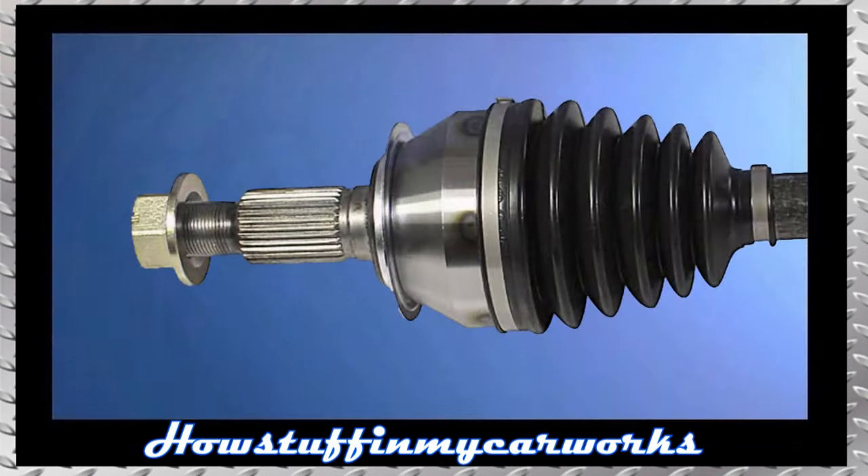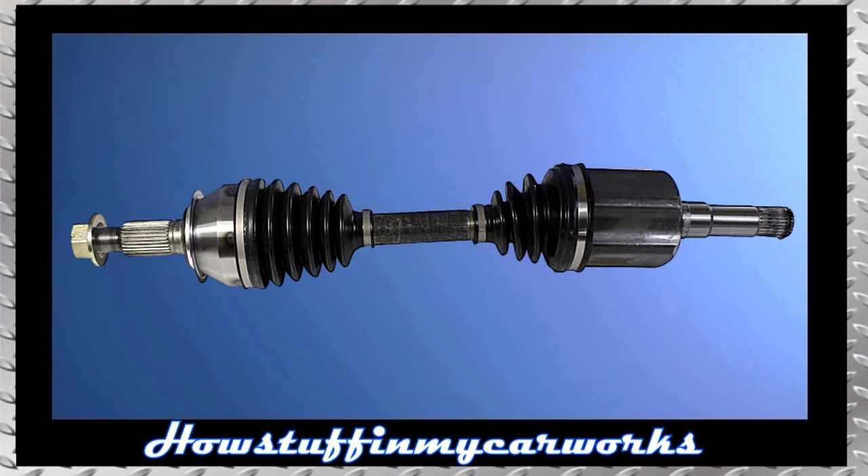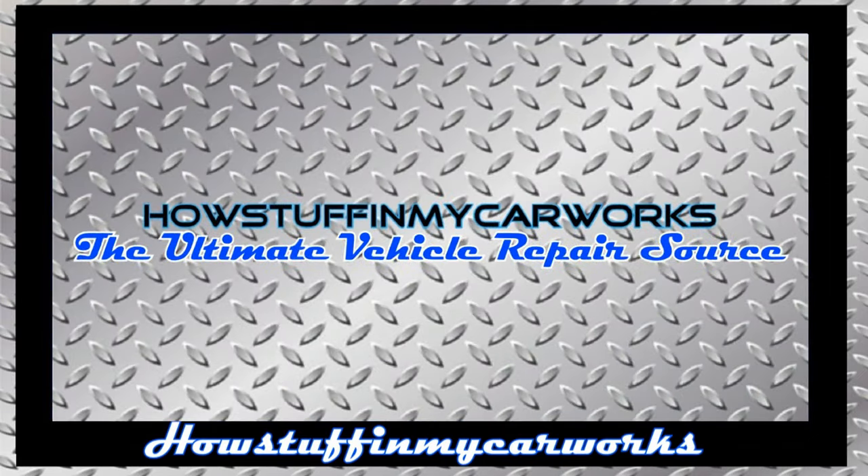Number 10. The CV boots are prone to rip over time, causing dirt and water to enter and damage the CV joint. Replacing the damaged CV joint with a new one and installing a new boot, or replacing the complete CV axle assembly, solves the problem. Those are 10 common problems that 8th generation Chevy Malibu vehicles are prone to experience.